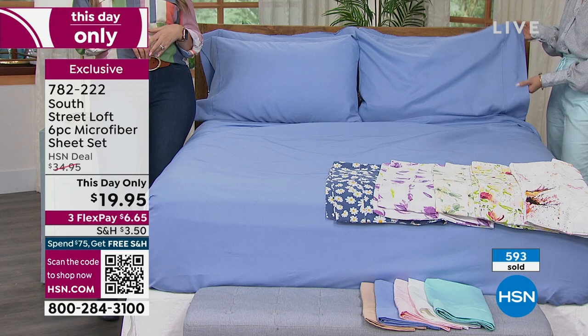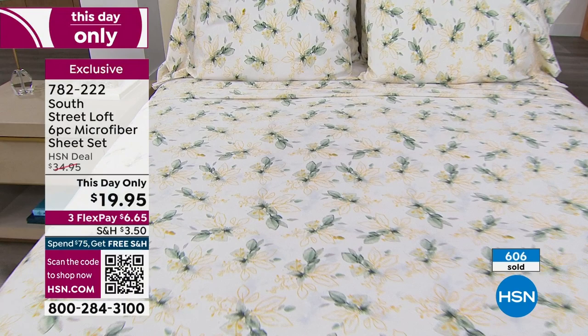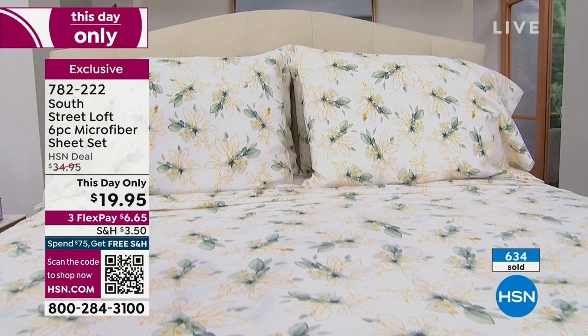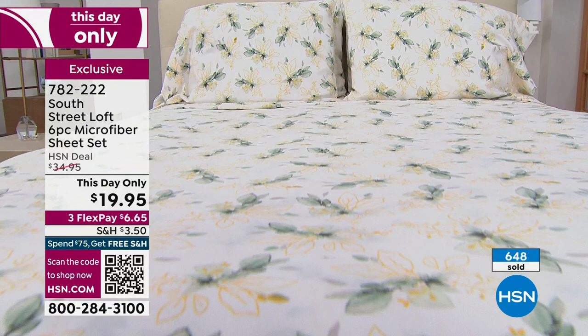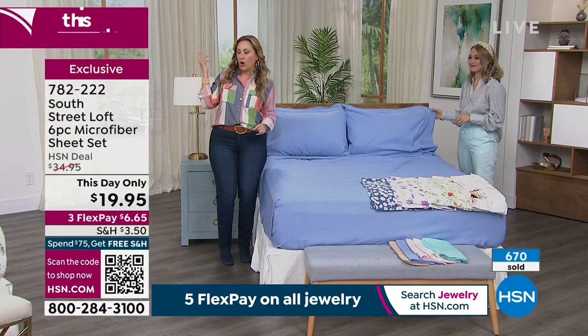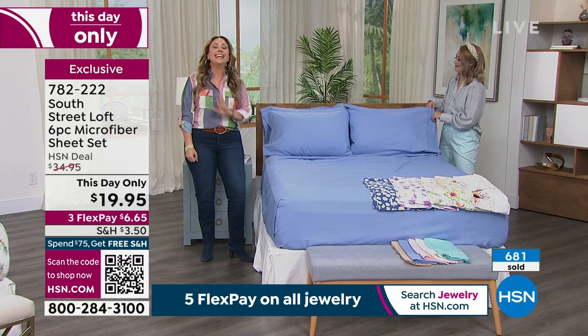Use your camera app to scan the QR code or go to hsn.com. The item number is 782-222. You can call the number on your screen or use express automated ordering. If you've never ordered from HSN before, this is what we do best — exclusive to us, our own brand, with custom prints. If you hired a designer for custom-print sheets, you'd be spending thousands. Today you're getting it for $19.95.